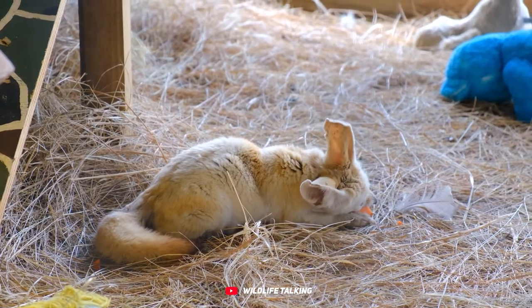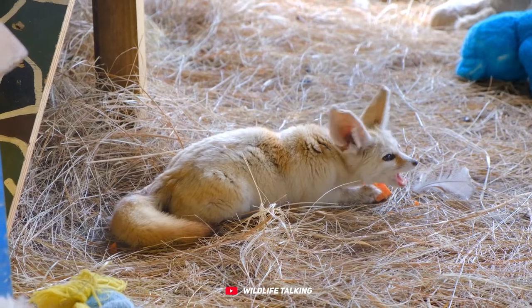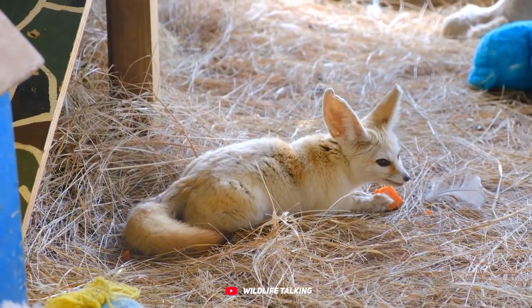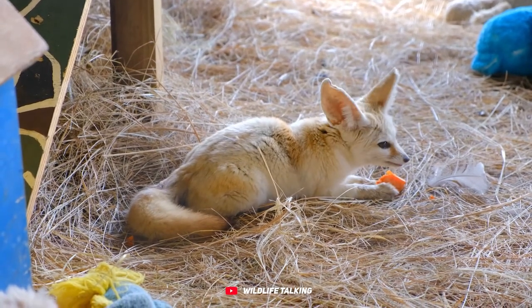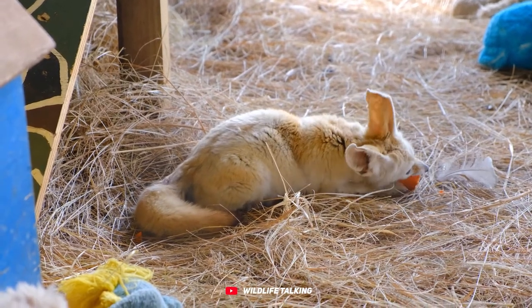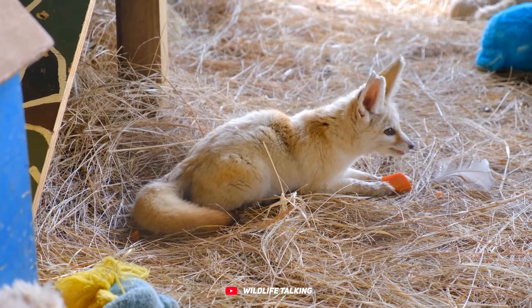They're a diverse bunch, with some loving the desert and others preferring alpine environments. Because there are so many types of foxes in so many places, they've developed a bunch of unique characteristics — it's like they've adapted to fit right into their surroundings. Check out these 8 awesome fox species that might not match the typical storybook image of a fox.